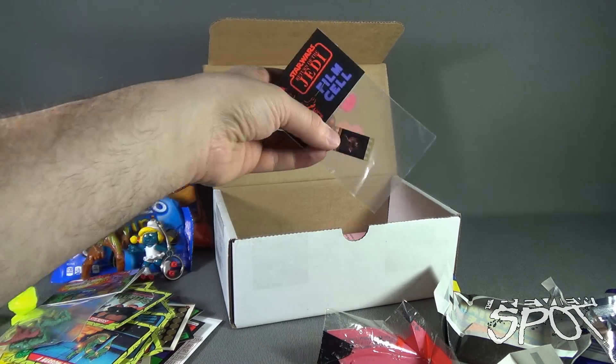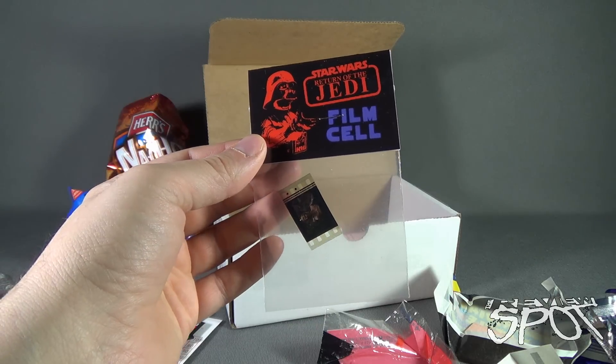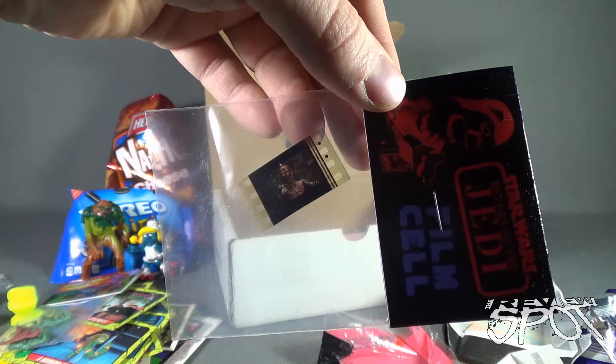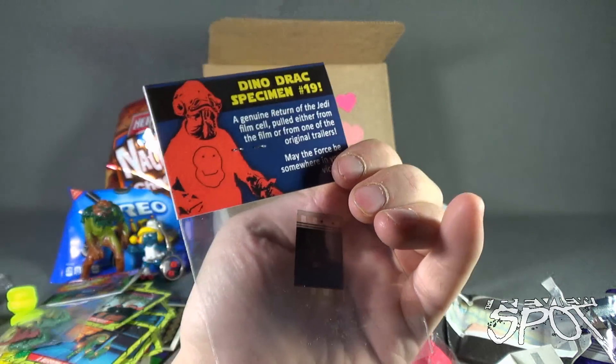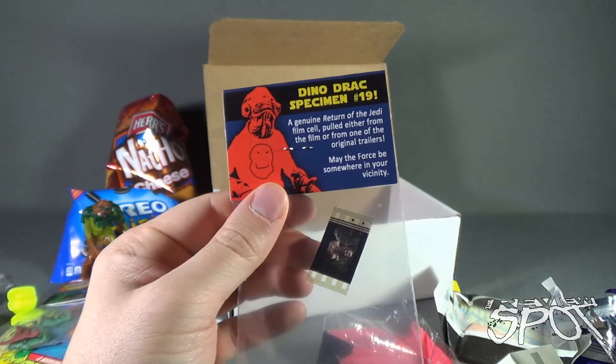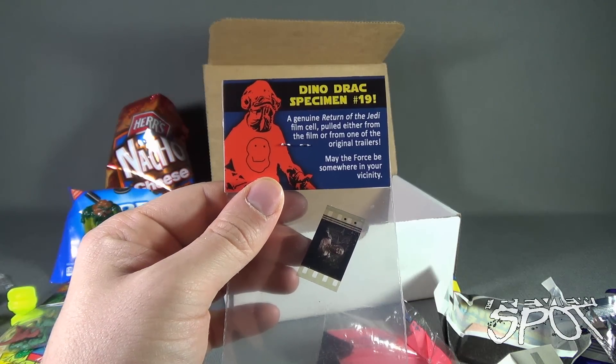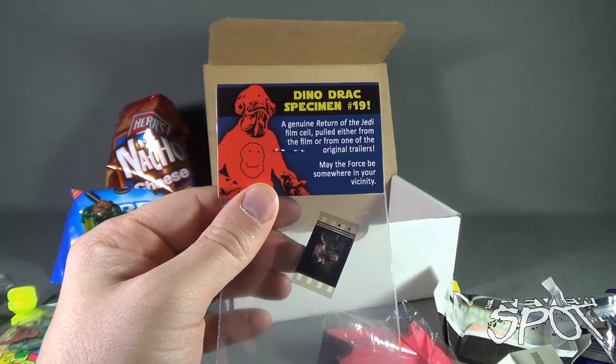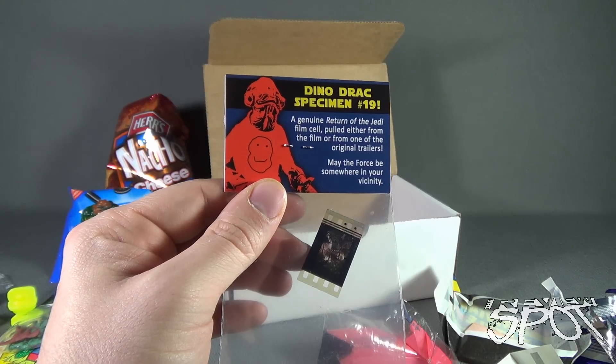A Star Wars Return of the Jedi film cell featuring C-3PO himself. This is Dino Drak specimen number 19 — a genuine Return of the Jedi film cell pulled either from the film or one of the original trailers. May the Force be somewhere in your vicinity.